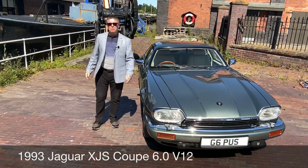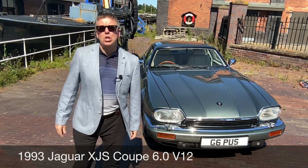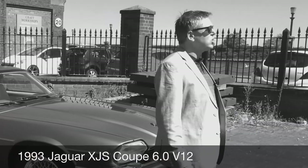Hello and welcome back to the Tim Bush channel. If you're new to the channel, don't forget to subscribe and turn on those lovely notifications. Today I'm here to see one of the finest and most original examples of a true Jaguar classic.